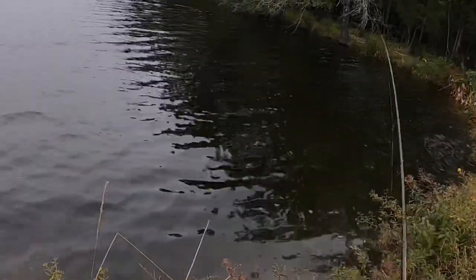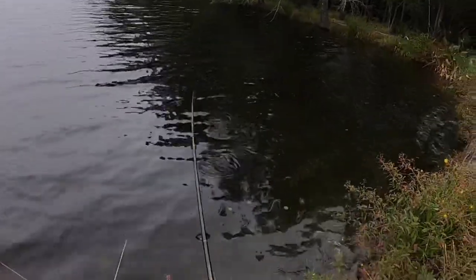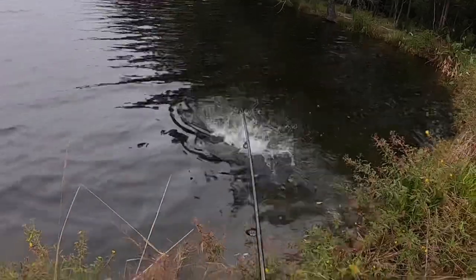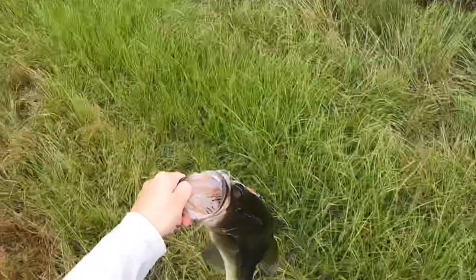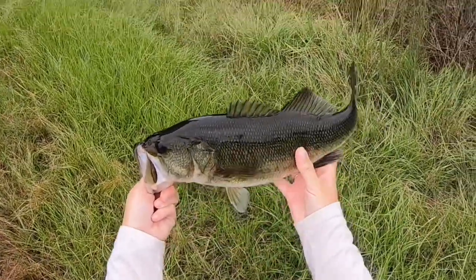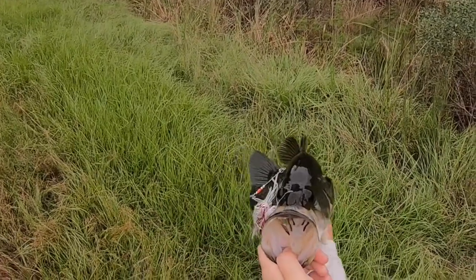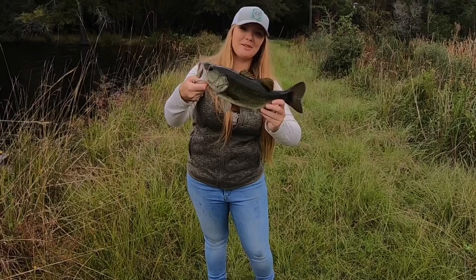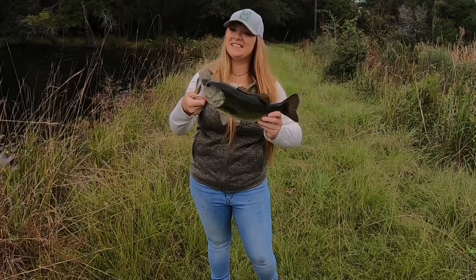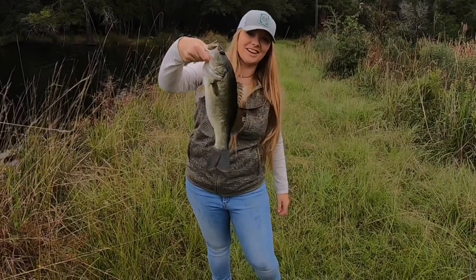This is a fish we've been waiting on all afternoon, guys. That feels like a nice fish. He is upset! This is a not bad little football fish. Check that nice bass out, y'all — this is a beautiful bass. There's that fish we've been looking for all afternoon. He didn't want to hit the top water, but he definitely fell for the spinner bait. That is a very healthy fish right there, guys.